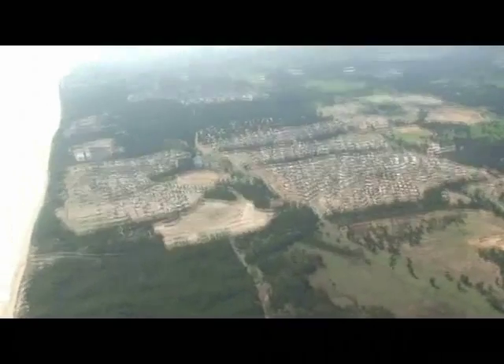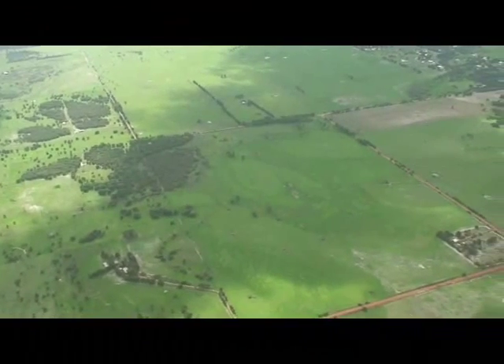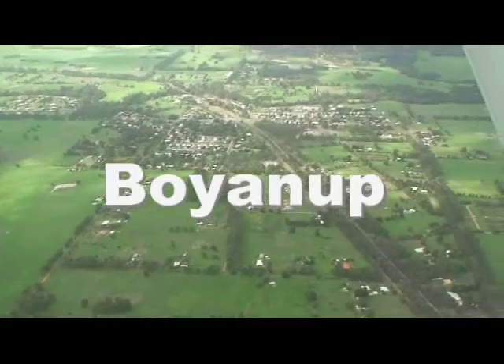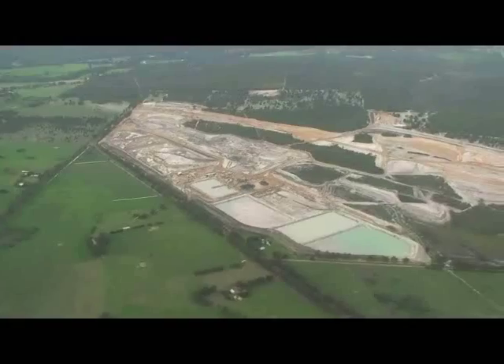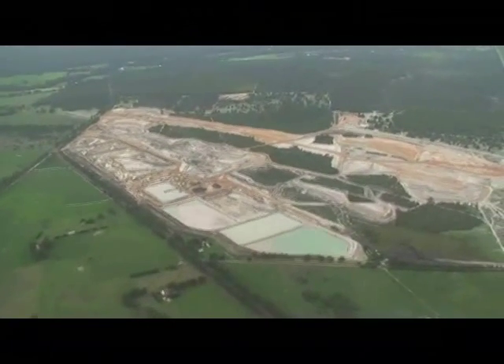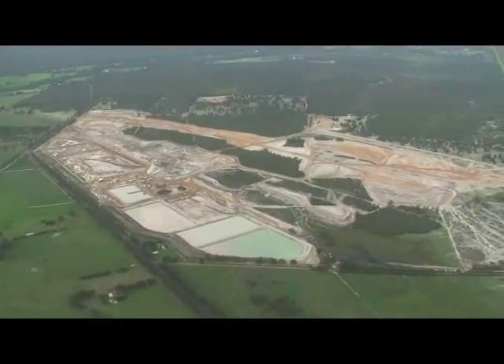We'll swing east now, heading towards Boyanup about 20km away. You can see farmland below us and now Boyanup coming into view. Below us is a mineral sand mine which lasts about 3 or 4 years before being rehabilitated and returned to vegetation.